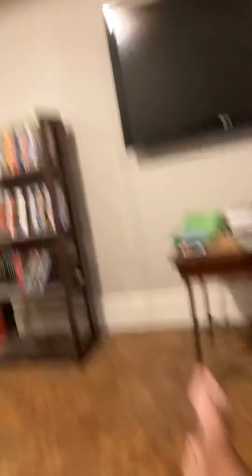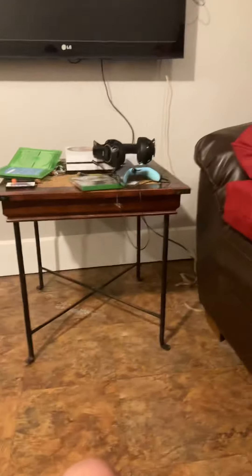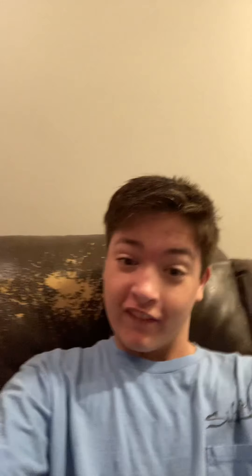Here we go boys, this is my actual house. Let's see my gaming setup — it's a little bit of a mess, but it's okay. Big, medium sized TV screen. Got my electronics stashed up there. Got the Xbox stashed right there, and all the games, headphones, and controller. Not bad — I sit right here.